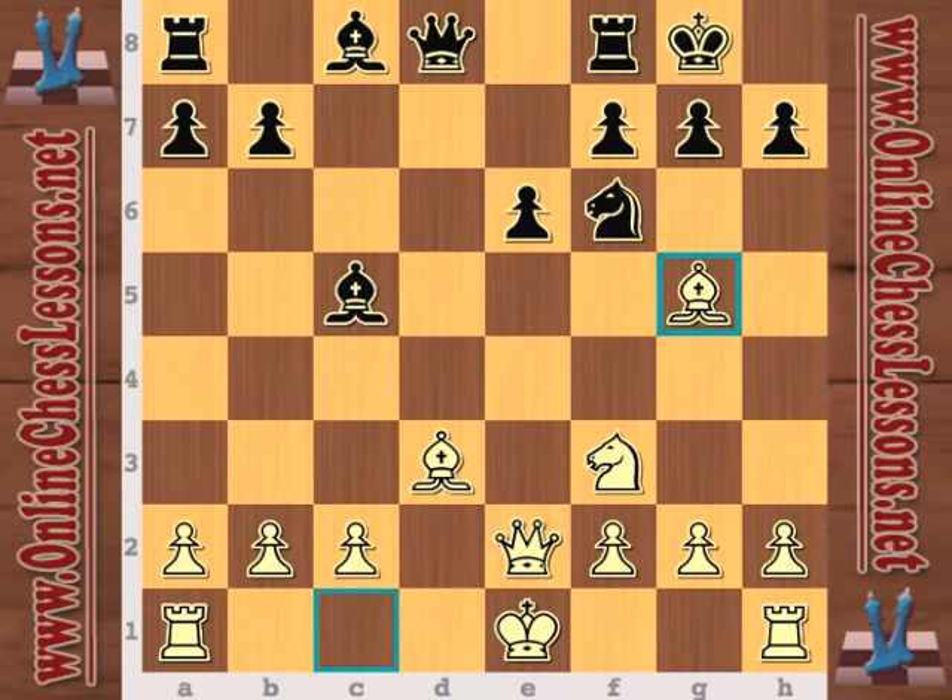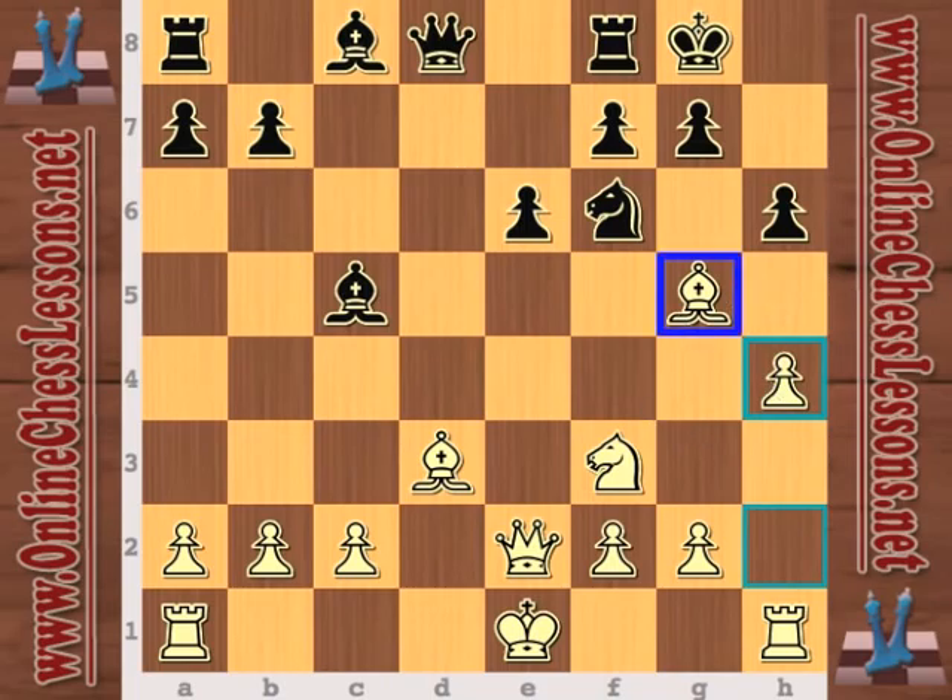Now bishop g5, so Nepomniachtchi declares a little bit of aggression, and h4. I like the h4 move — the idea is just trying to play for a direct attack as much as possible. But white doesn't really have much potential for an attack in this position, so h4 is really more just anchoring the bishop on g5. Now a very accurate move from Drozdowski: he plays queen a5 check.